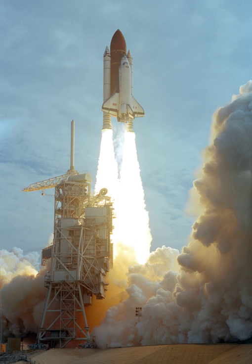Rollout distance was 2,866 meters and rollout time was 55 seconds. The orbiter returned to KSC on 21 June. Landing weight was 102,755 kg.